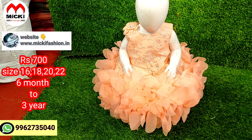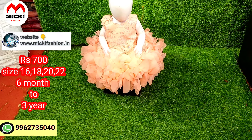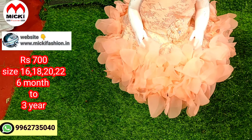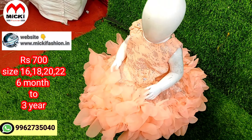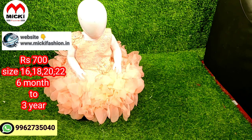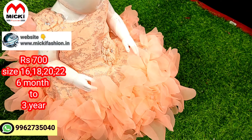Hi friends. This is a special video for our shop and on-demand customers. This is a small size video. Sizes available are 16, 18, 20, and 22 — four sizes available.